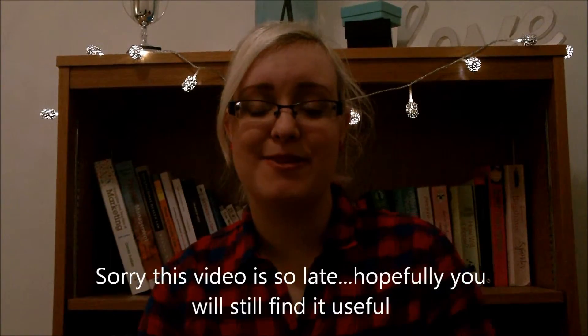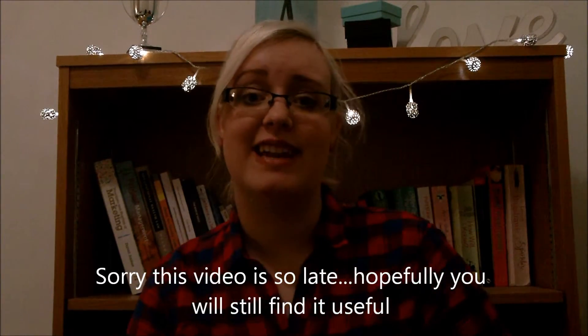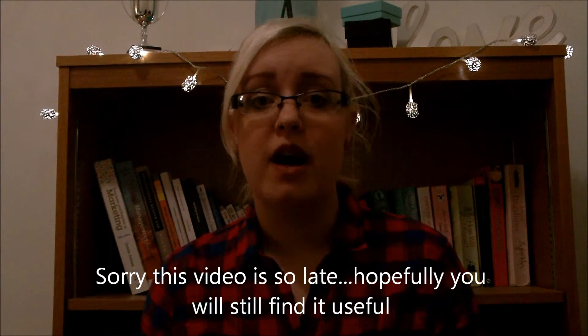Hi guys, first off I want to apologize for not uploading a video last week — I've been really busy. Part of that time has been spent editing and searching for gifts for this video, but hopefully that will make up for it. I did a gift ideas for women video a couple weeks ago, and I wanted to do a Christmas gift guide featuring more Christmassy products.